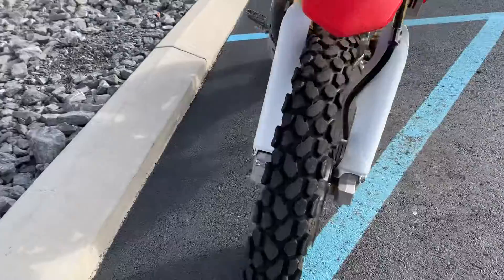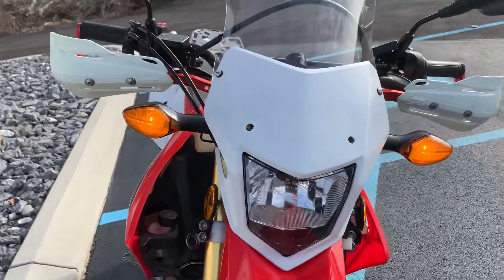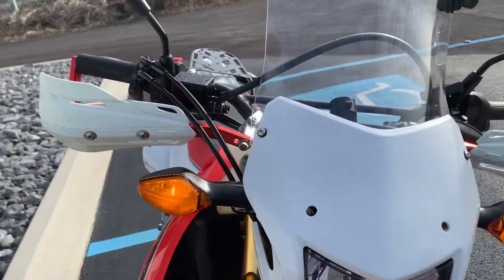Good tires, as you'd expect on a dual sport with this kind of mileage, definitely some wear.